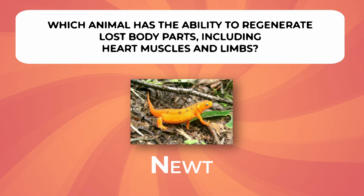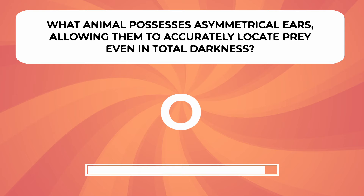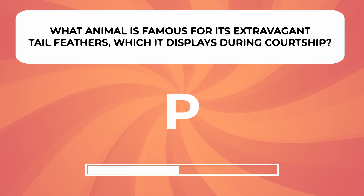What animal possesses asymmetrical ears, allowing them to accurately locate prey even in total darkness? What animal is famous for its extravagant tail feathers, which it displays during courtship?